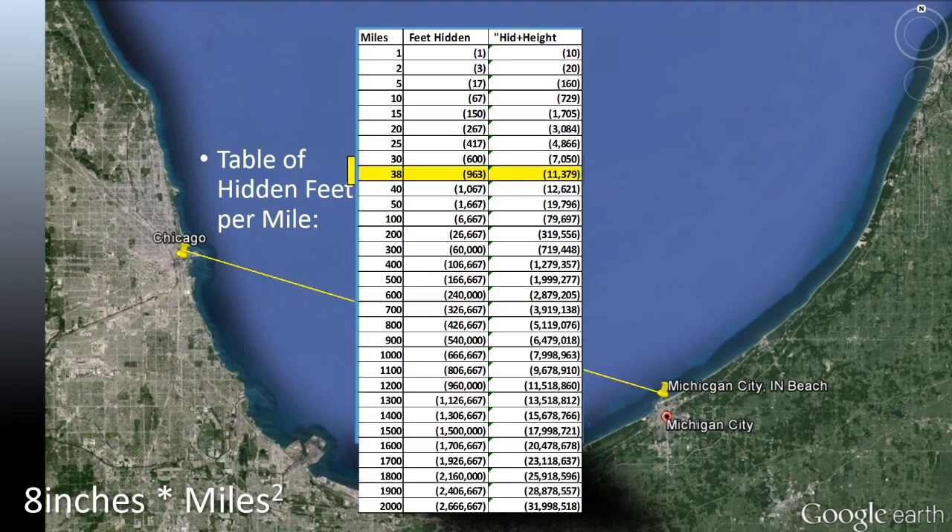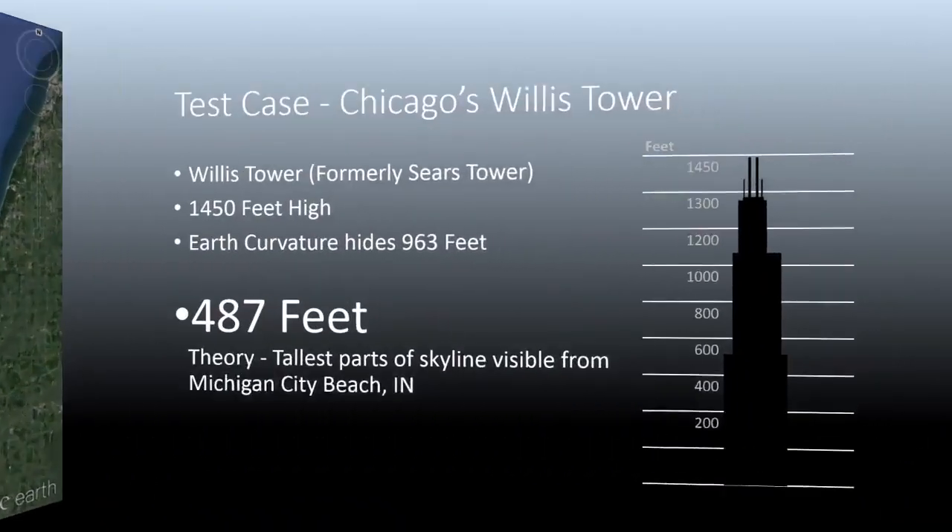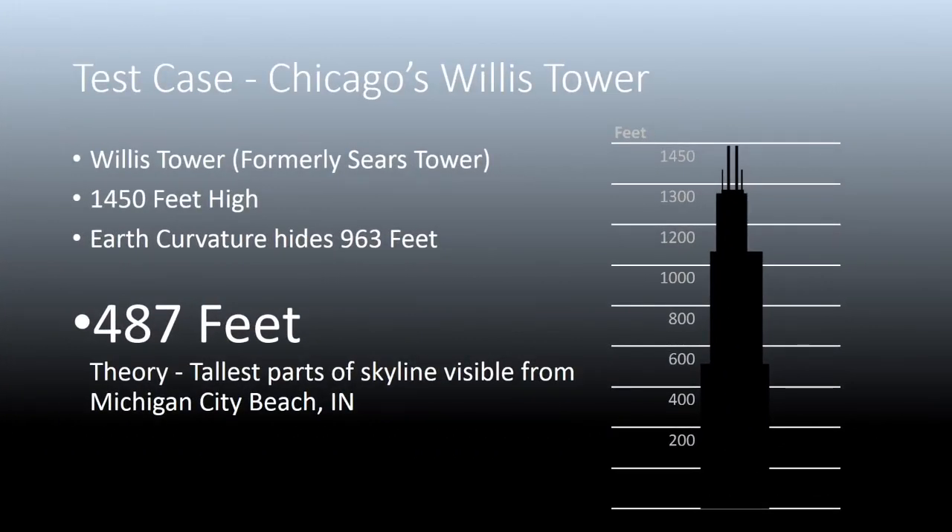Please comment if you think my formula or this spreadsheet table is incorrect. Chicago's Willis Tower is 1,450 feet high. So if you subtract the curvature of the earth from 1,450 feet, you'll get 487 feet of the tower that should be visible. Anything below that should not be visible. Is this what we see?